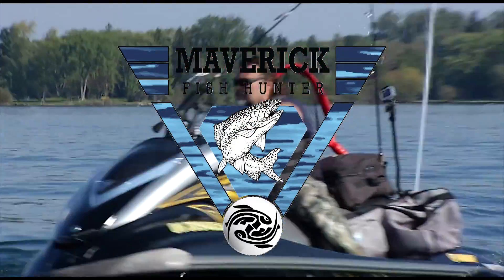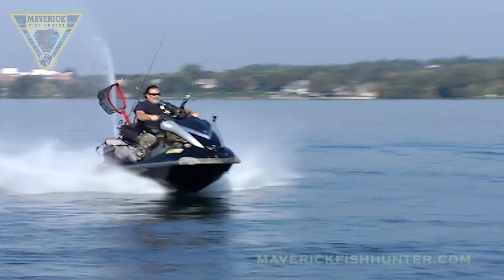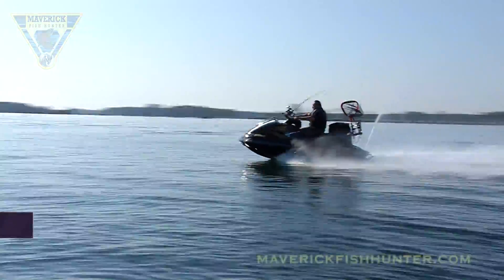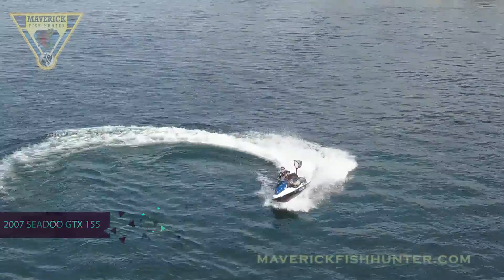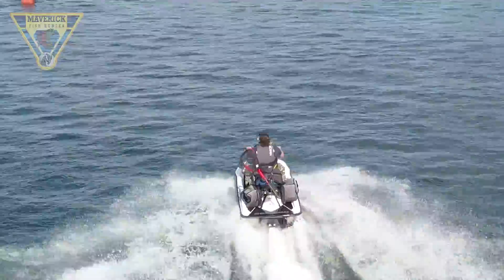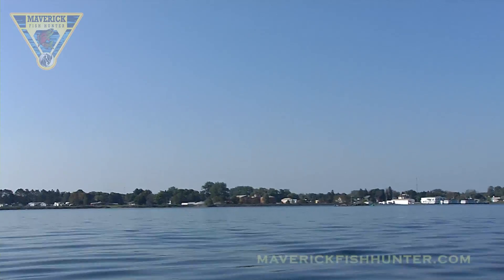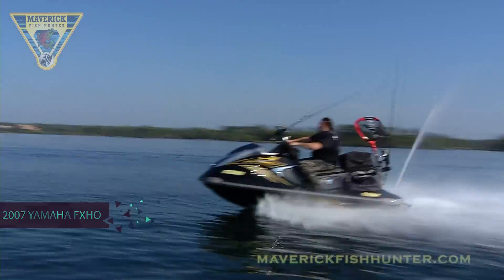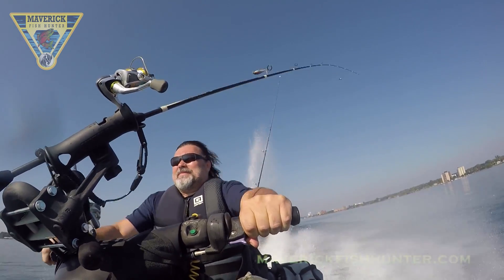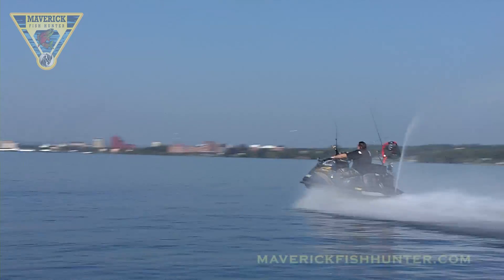We're back on the St. Mary's River, checking out some drone action and some high-speed passes. The two machines I'm using right now are both 10-year-old machines — a 2007 GTX 155 and an FX-HO. The one thing I'd like to experience in a newer machine is cruise control, which would help out with what I call jig trolling. With the rods mounted on the handlebars and the Maverick handlebar bracket, you get this jigging motion as you're trolling.